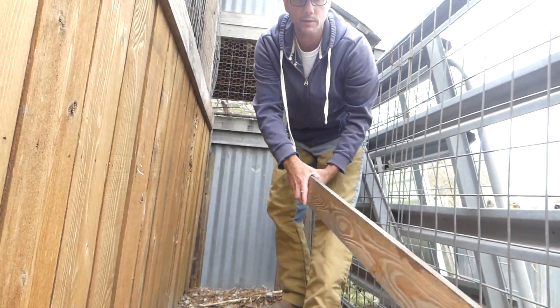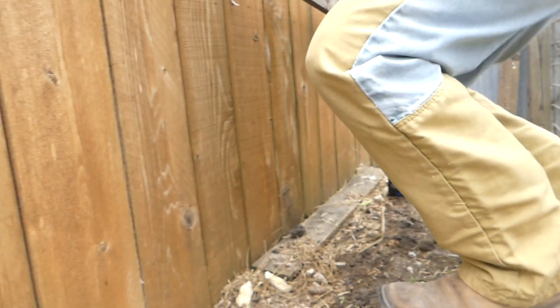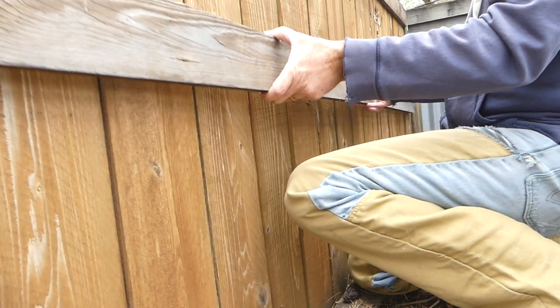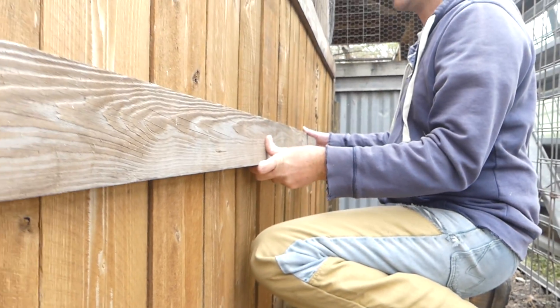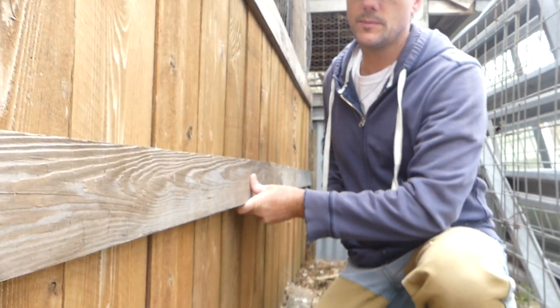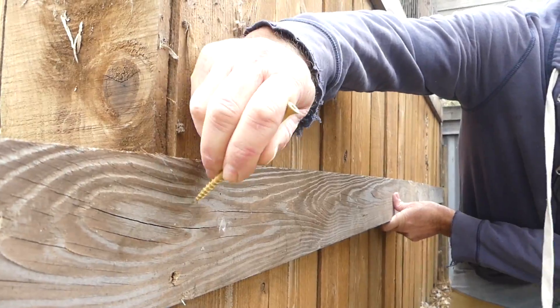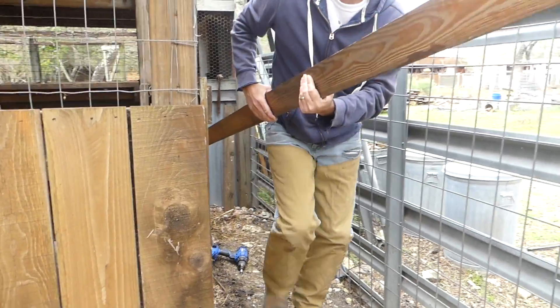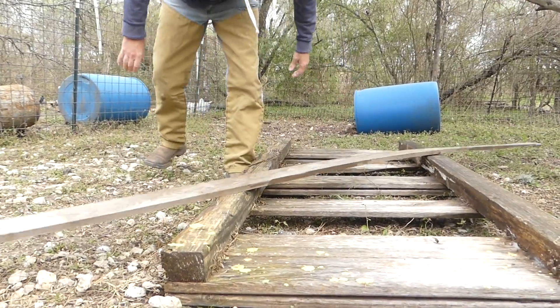I'm going to put a board across the bottom middle, right across where that middle brace is on that pallet on the inside. So I just need to mark the end — I can scratch-mark it with a screw. I'm just going to use this old pallet for a workbench, a sawhorse.